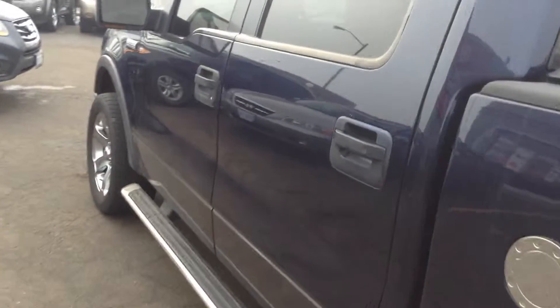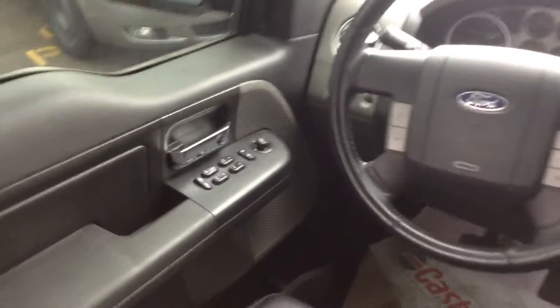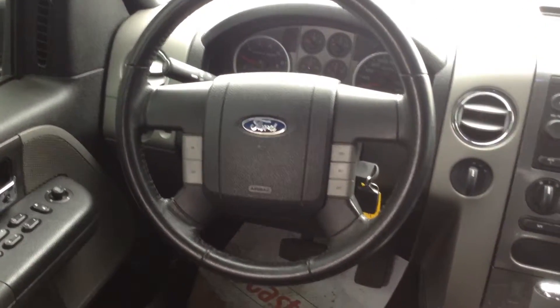Plenty of room, as it is the full crew cab. Inside, no rips, tears, nothing like that. All your controls on the side there — power windows, power locks. Nice leather wrapped steering wheel, as well as all your controls on the steering wheel.